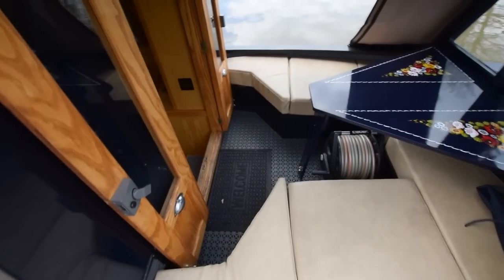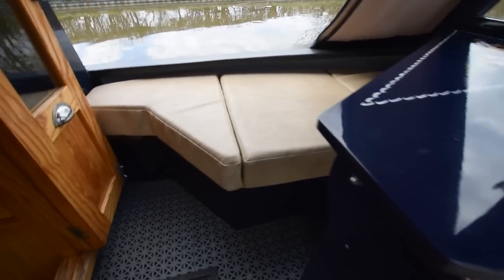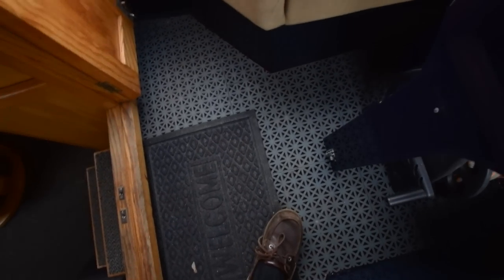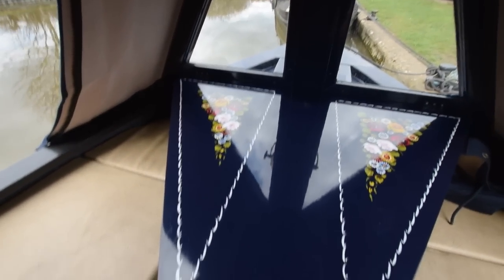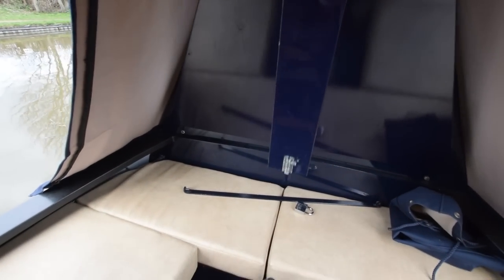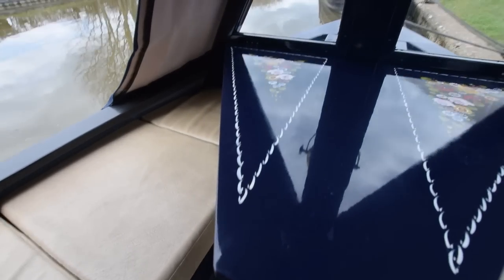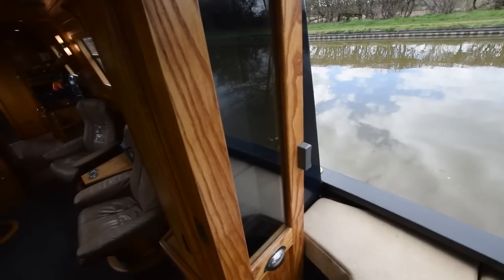The well deck itself is 4 foot 10. There's a fold-down table that folds back up into the glazed cratch board. The water tank is under my feet here — it's stainless steel, 450 litres. There is a water filter tap in the galley. Storage under the bench seats around the outside of the well deck — super comfy cushions. Lovely social space.